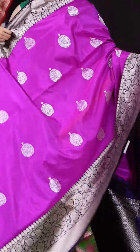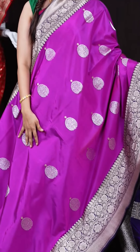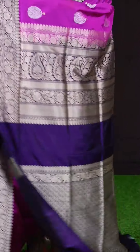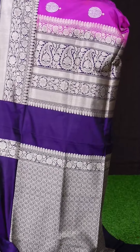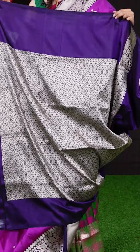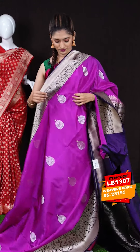This is another beautiful rani pink color saree. All over the body we have silver zari booties, and on the border we have a magenta designer border with golden zari. The pallu is a beautiful magenta designer pallu — a beautiful purple and magenta mixed color. The blouse is a magenta and purple mixed color blouse with border. The item code is LB1307 and the weaver's price is 28,195 rupees only.